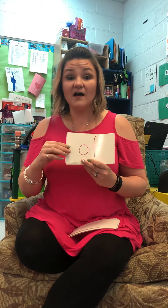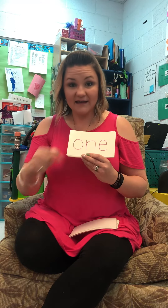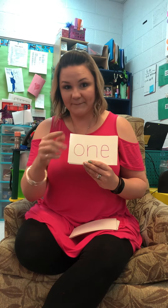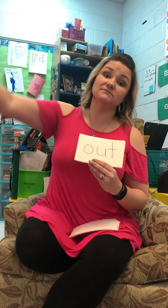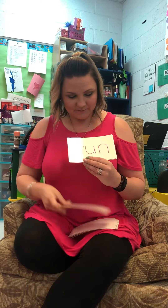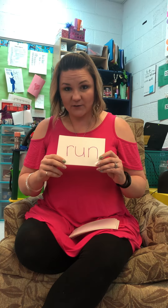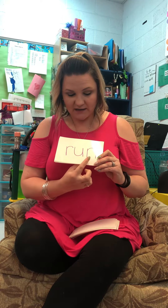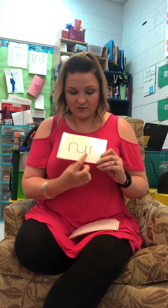O-F, of. O-N-E is number one. O-U-T, out. We're going to spell this one and then sound it out. R-U-N. R-U-N, run.